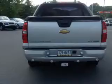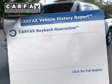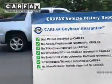Heated seats are a desirable comfort feature. This car has separate passenger temperature controls. The sunroof lets fresh air in, and the included Carfax Vehicle History Report allows you to purchase with confidence and the knowledge that your buy was a smart choice.